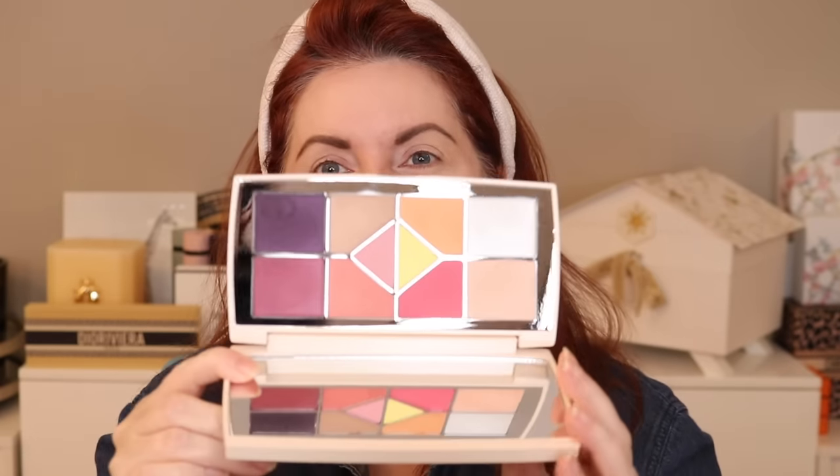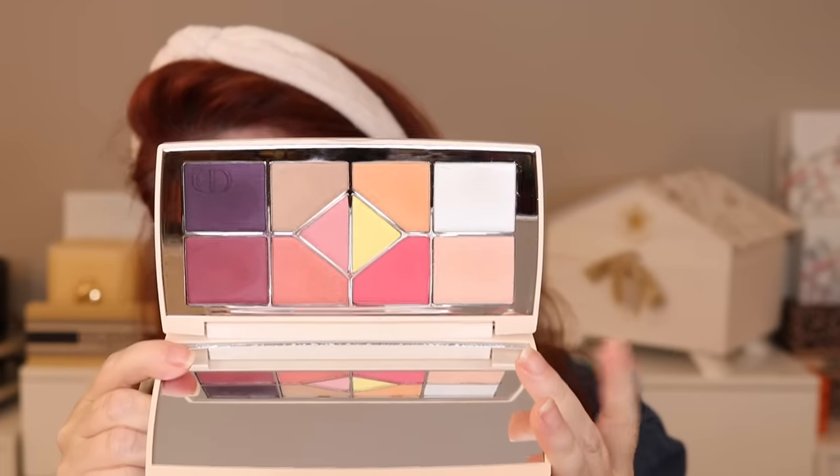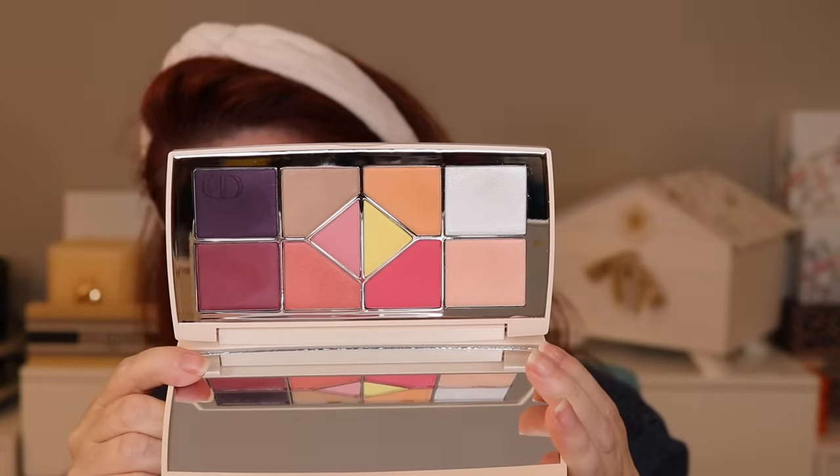This is 002 Blooming Boudoir — it's a 10-pan eyeshadow palette. I don't love the color story here. I picked it up mostly because of the packaging and because I decided not to get the quint. I also did not pick up the backstage nine-pan palettes — they're just not my thing, nothing wrong with them. I'll have the swatches going up so you can see all the shades.